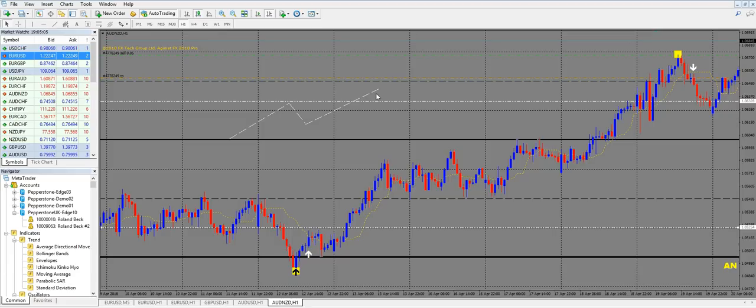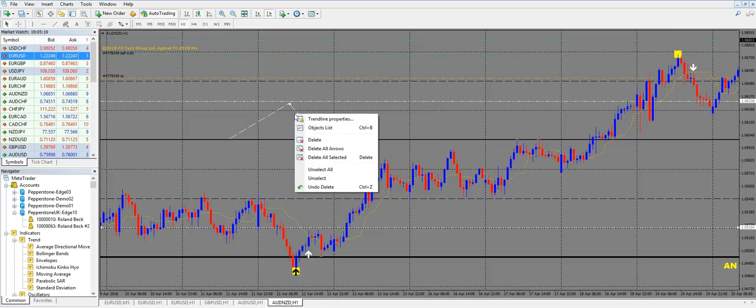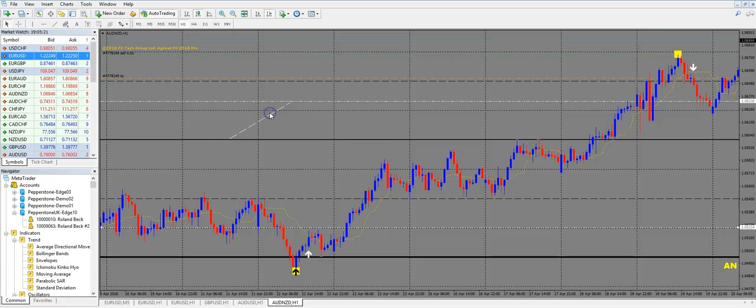We use a moving average with period 5 and a second moving average with period 21 for confirmation of whether you can really jump in. Let's see a live example to understand this better and to understand the target calculations.